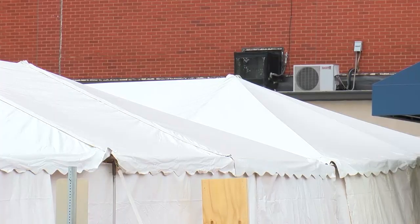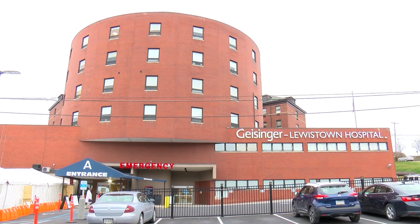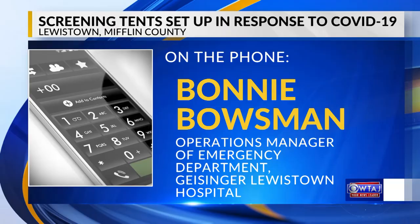Bonnie Bausman with Geisinger says the tents are not in response to COVID-19 cases in the area. She says currently the emergency department has not had any confirmed cases of COVID-19. The tents are for the hospital to be prepared if a coronavirus case does come and to keep patients in the hospital from getting the disease. It's really an attempt to isolate, to do our part in isolating potential exposure.